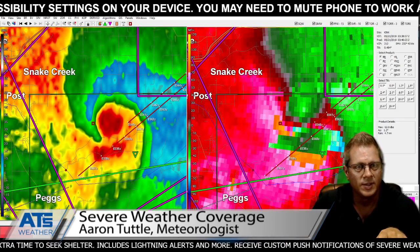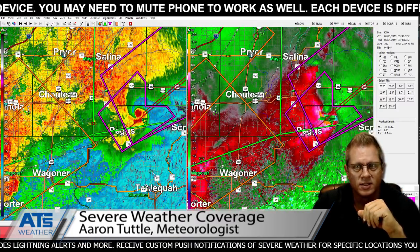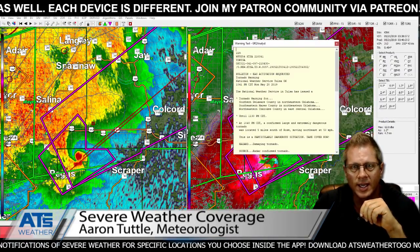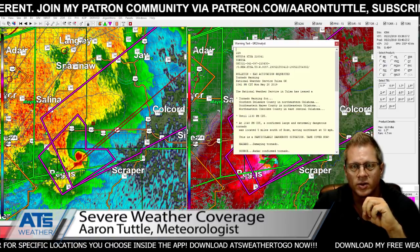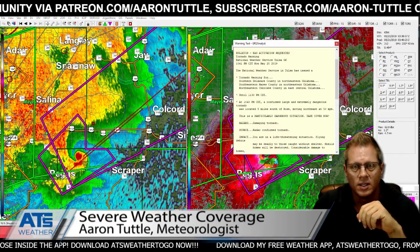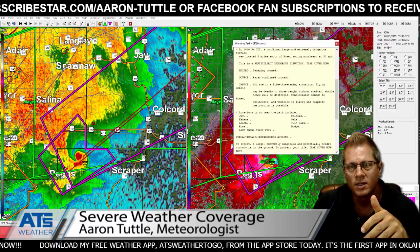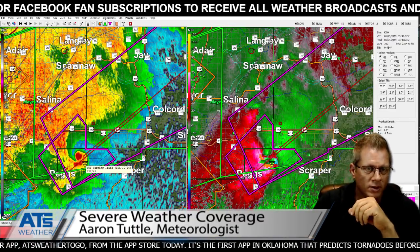Let's hope it weakens by the time it encounters either farm homes or another community. This is an impressive supercell storm - the strongest one of the entire night. Tornado warning continues for southern Delaware County, southeastern Mayes, southeastern Cherokee, until 11:30. A confirmed large and dangerous tornado located five miles south of Rose, moving northeast at 50. This is a particularly dangerous situation - take cover. Eventually we'll have Jay, Kansas, Leach, Rose, Lake Eucha State Park, Colcord, Oaks, Twin Oaks, and Dodge in the path, for the supercell as well.